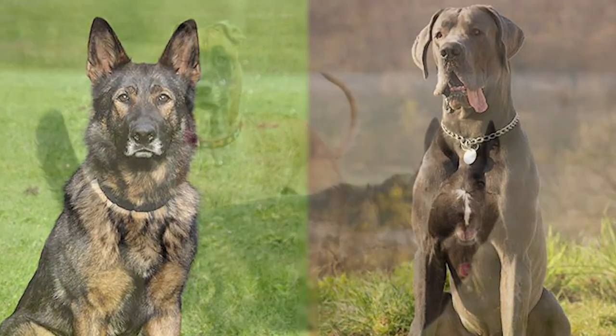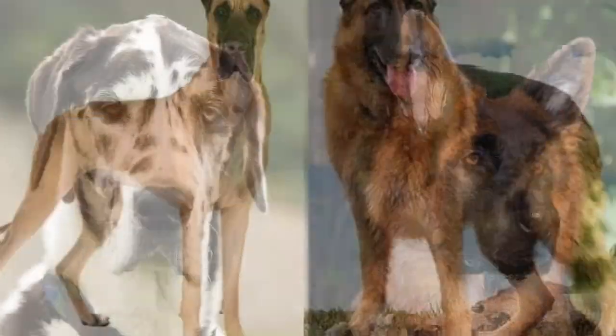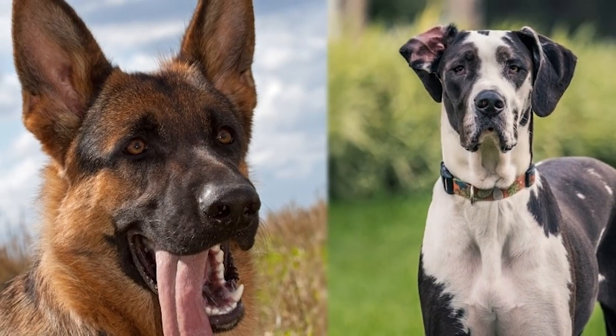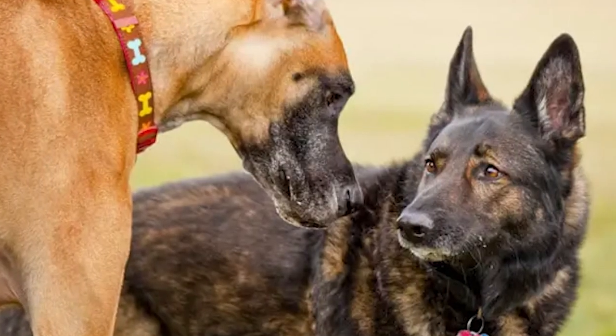Great Danes and German Shepherds are two of the most popular dog breeds in the world. They are both intelligent, loyal, and make excellent companions. But how do these two breeds compare when it comes to their physical and behavioral characteristics?